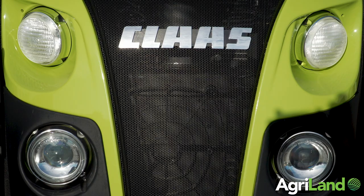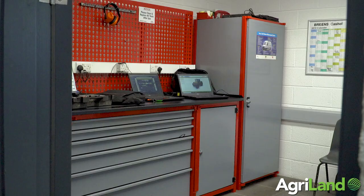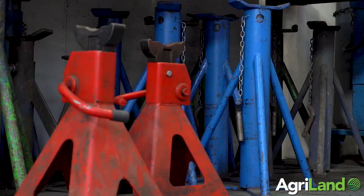Modern tractors can now come with telematics, which remotely locates the machine and allows us to carry out remote diagnostics. In the new building we've made a designated room for telematics where the mechanic can sit inside, link on to the tractor remotely, watch all sensors, and try to diagnose any issues that might be happening.